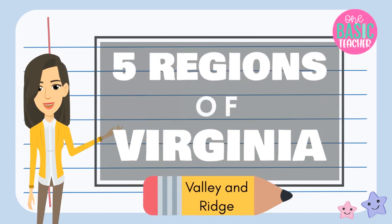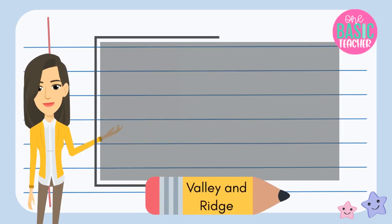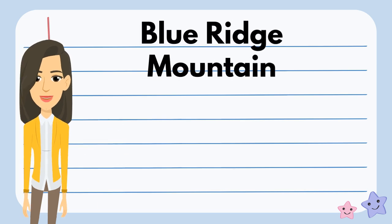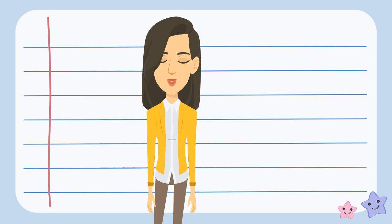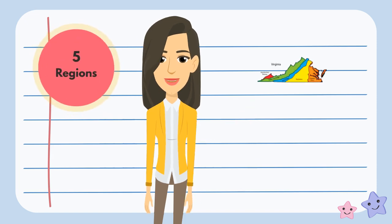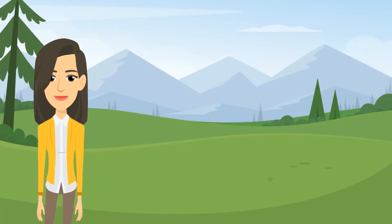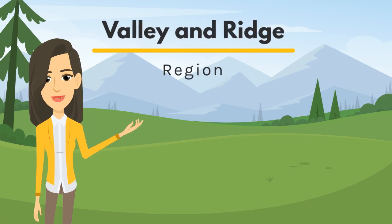In this episode, we are going to learn about one of the five regions of Virginia: the Valley and Ridge region. In our last episode, we talked about the Blue Ridge Mountain region, which has apple trees and rivers. There are five regions in Virginia that have their own fun features, and in this five-part series, we're going to learn about each one.